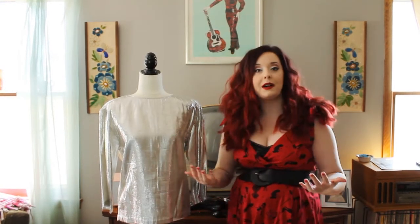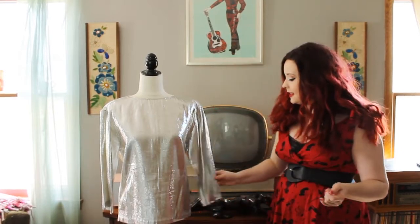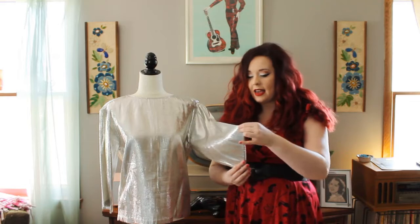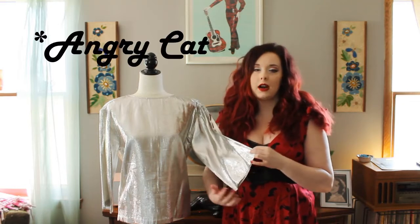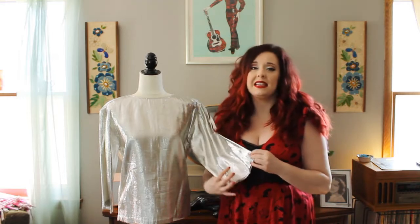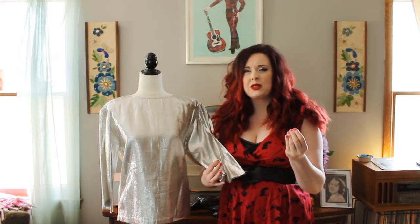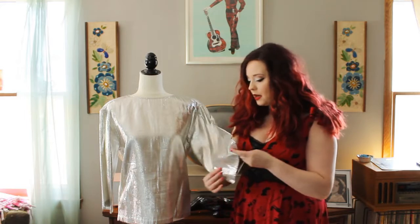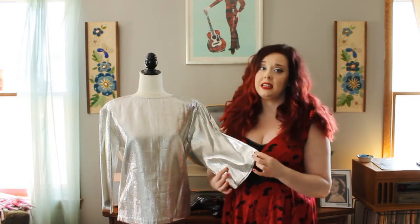With this blouse in particular, one of the many things that I love about it are these three-quarter length bell sleeves. This was a go-go piece, meant to be worn going out. I've worn it a few times. It's lined in almost a silky taffeta so it's not super scratchy, but it's beautiful, sleek, and elegant.